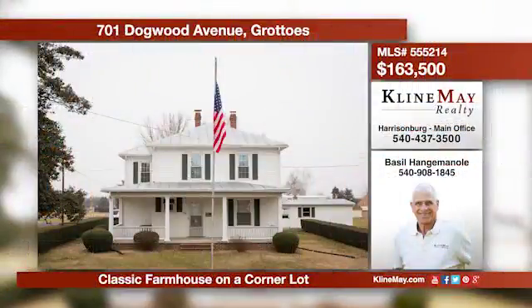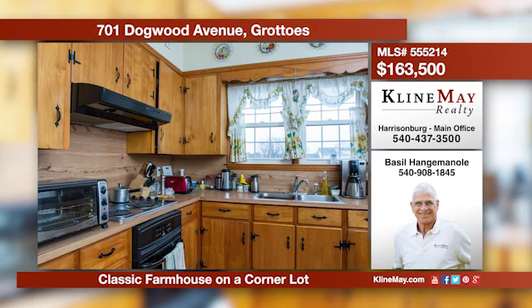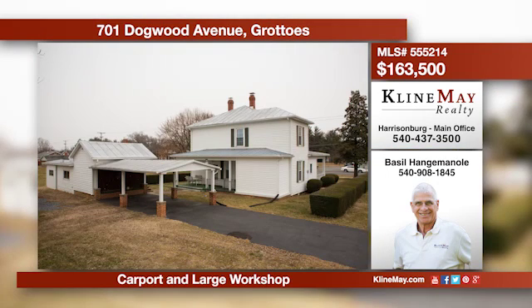This classic farmhouse is a great value in Grottos. The home boasts large bedrooms, a first floor master, plus so much more. There's also a big workshop and a carport. Give Basil Hangeminoli a call at 540-908-1845 for more information.